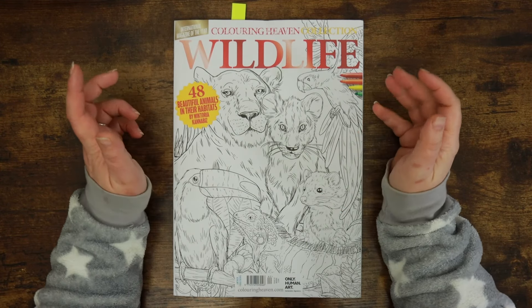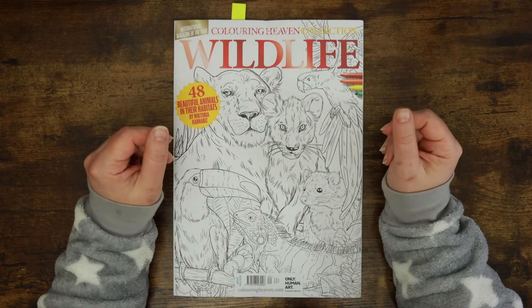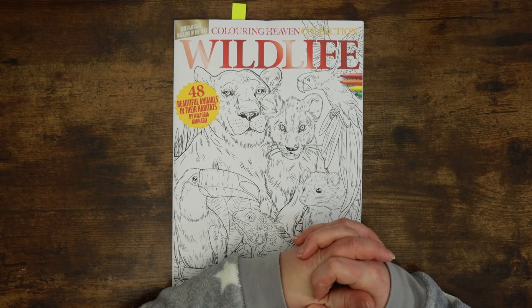Hello everybody and welcome back to the Colour Cave where we like to play with our stuff. My name is Jem. It's a very chilly weekday morning and we're going to do a little bit of colouring today. This is the first colouring video of 2024 and we've had the opportunity to team up with the lovely people at Colouring Heaven magazine. Not only are we doing some colouring in this magazine today, but we also have the opportunity for not one but two giveaways.